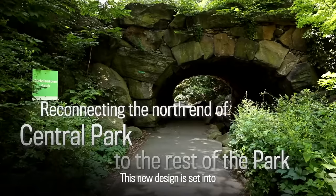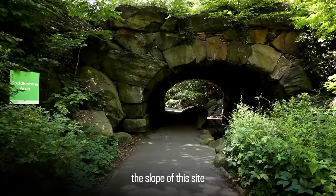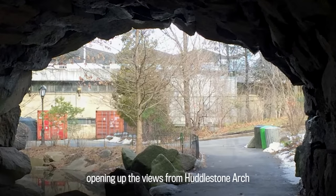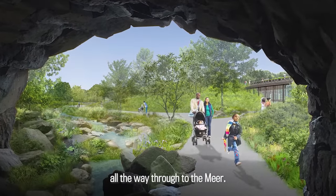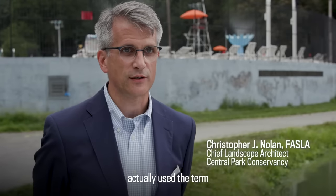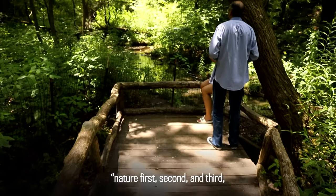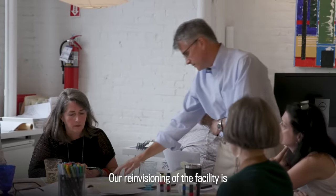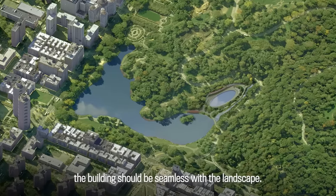This new design is set into the slope of this site, opening up the views from Huddlestone Archway all the way through to the mirror. Calvert Vaux, one of the park's original architects, actually used the term nature first, second, and third in architecture. Our re-envisioning of the facility is that the building should be seamless with the landscape.